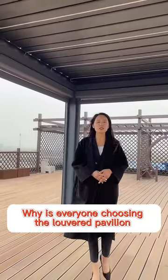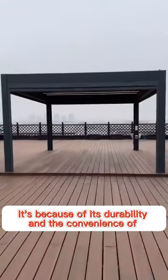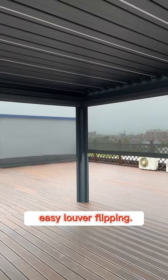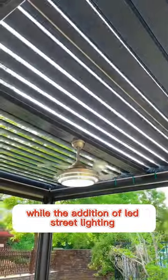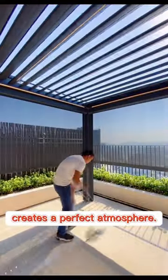Why is everyone choosing the louvered pavilion made from aluminum alloy this year? It's because of its durability and the convenience of easy louver flipping. Louvers provide just the right amount of light and shade, while the addition of LED strip lighting creates a perfect atmosphere.